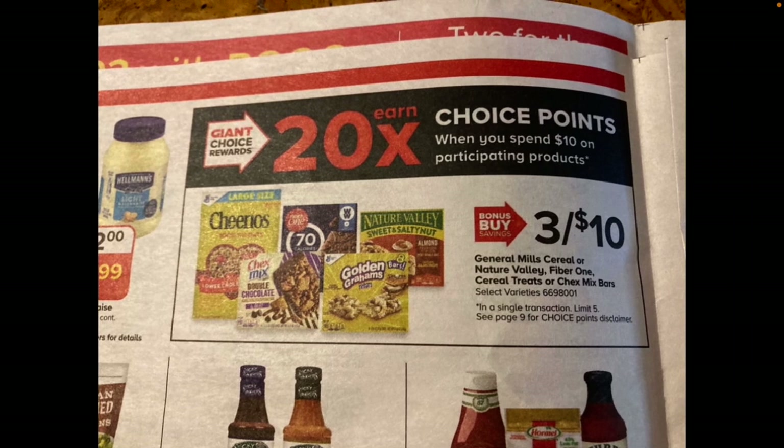Giant also has an earn 20 times choice points promotion when you spend ten dollars on participating products — select General Mills cereals, Nature Valley, Fiber One cereal treats, or Chex Mix bars. There's also a Catalina printout opportunity ending on the 21st: if you buy a certain number of boxes, you get back like three or four dollars in a Catalina printout, and with 20% back in choice points on top of that it's a solid deal. I didn't grab it this time but might opt in on Sunday.